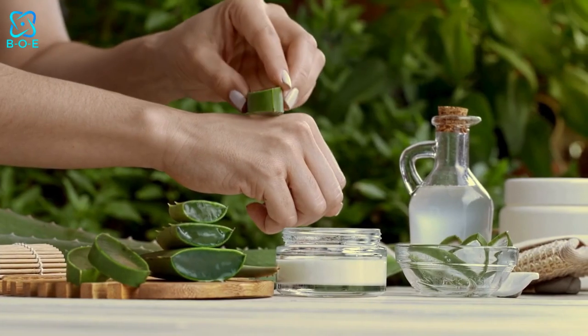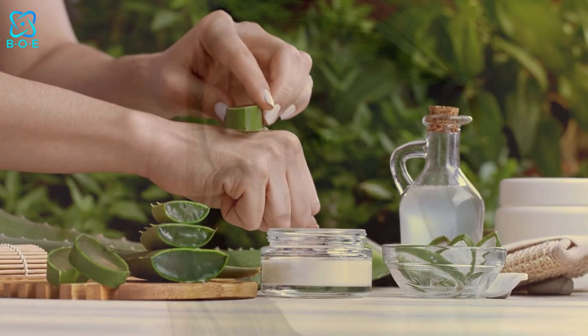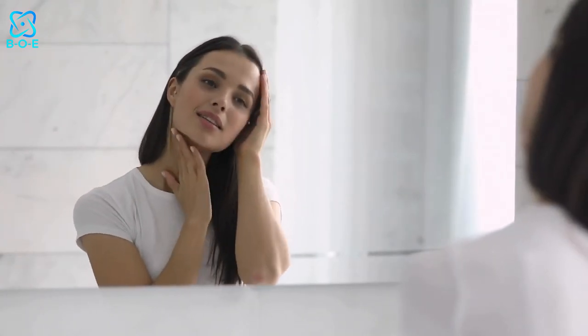Aloe vera: Nature's soothing salve, aloe vera works wonders for skin woes. Its cooling gel calms sunburns, reduces redness, and promotes healing. Harness its hydrating powers for a clear, refreshed complexion.